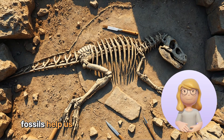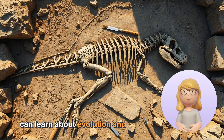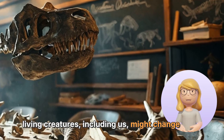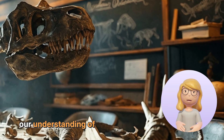So, how do fossils help us today? By studying them, scientists can learn about evolution and how species adapt to their environments. This knowledge is important for understanding how living creatures, including us, might change in the future.